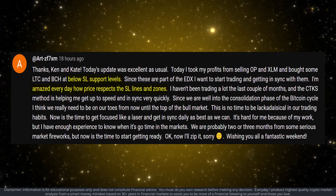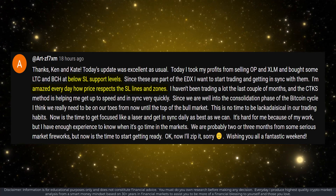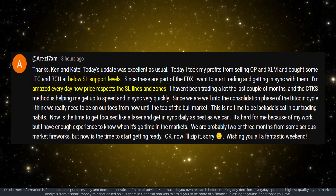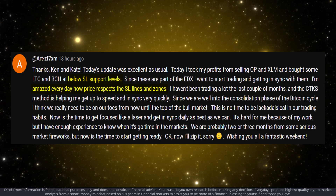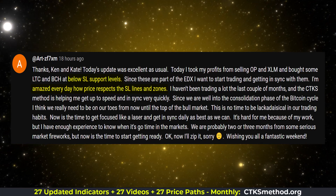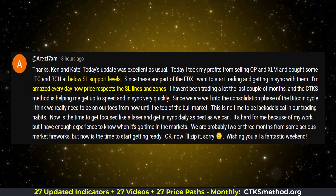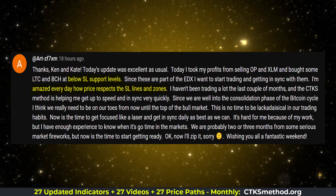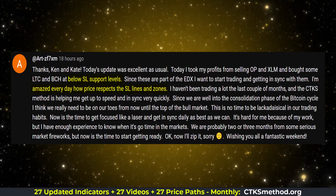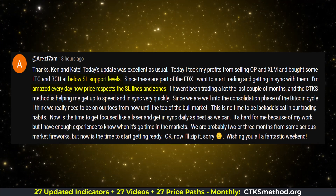Many thanks to Art for his very kind comment. SLs or Stanfield levels represent inherent market structure that is consistently changing — not static — which is why it's called Objective Dynamic Market Structure, or ODMS. Art, who has been trading and investing for nearly 40 years, says he's amazed every day how price respects the SL lines and zones. The CTKS method is the only methodology that produces these Stanfield levels, and we prove it out each and every day, seven days a week.